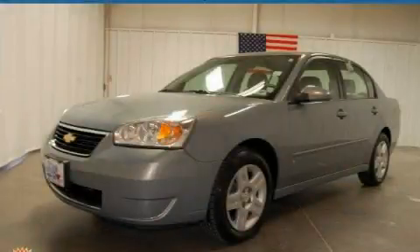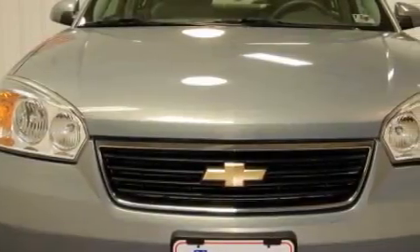This is a 2008 Chevrolet Malibu. It has a 3.5-liter six-cylinder engine and a four-speed automatic transmission.